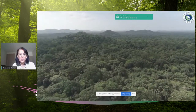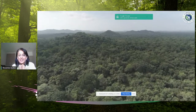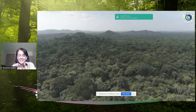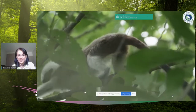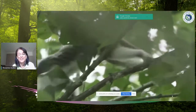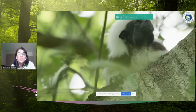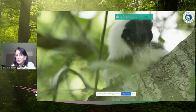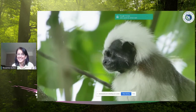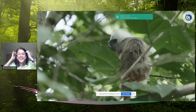the very cute little cotton-top tamarin. This is their home — the tropical dry forest in Northern Colombia. Just a really amazing place where this little one-pound monkey lives. And even though they're little, there's a lot of similarities to us humans. They live in family groups, just like we do — mom, dad, and the kids. They're very territorial, so just like us, we don't welcome unwanted visitors to our home. They don't either.